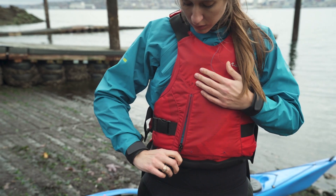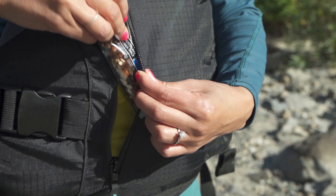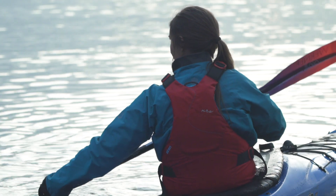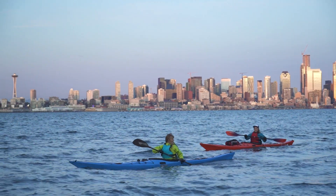The Siren features one large central pocket for stowing your sunscreen, camera, or snacks, and reflective accents increase visibility when the fog rolls in or the sun goes down.